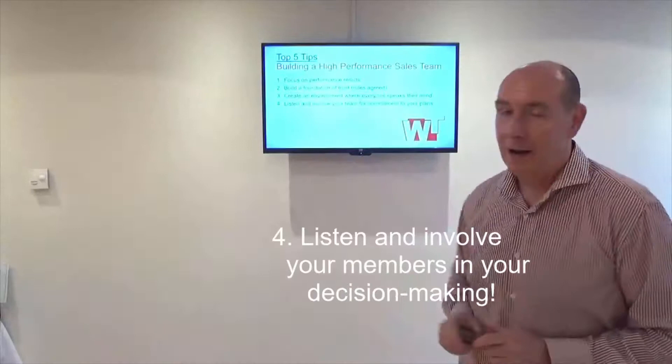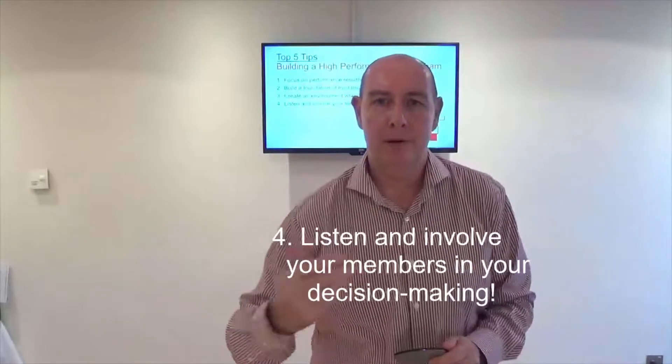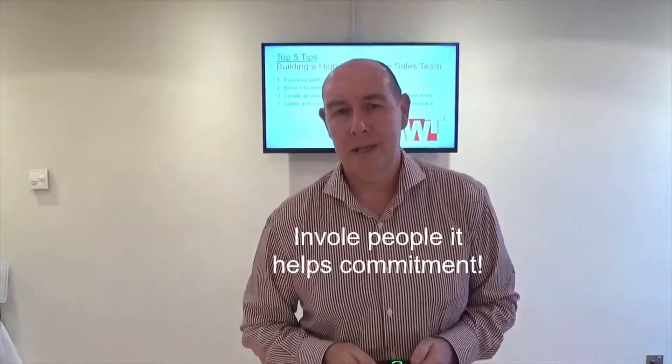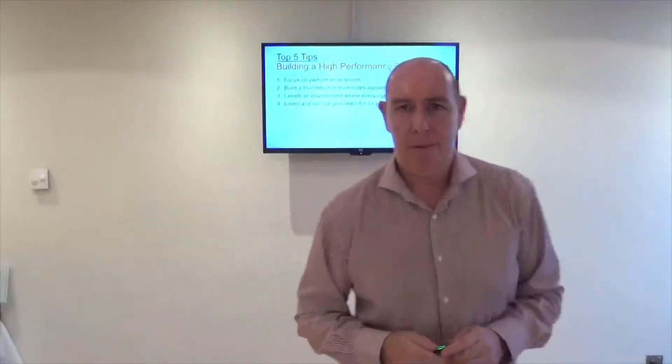Step number four: listen and involve your members in your decision making. Ultimately, you're paid as the boss to set direction. But if you involve people, it helps commitment significantly. If you involve people, you sometimes get an idea which is better than yours and may even change your mind. But it's very important to involve the other people.